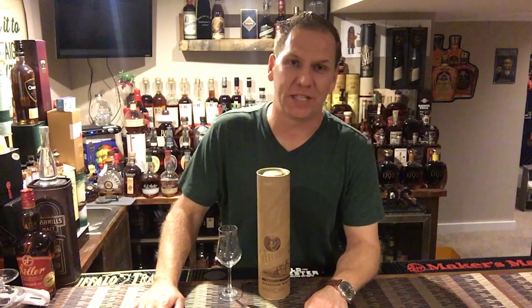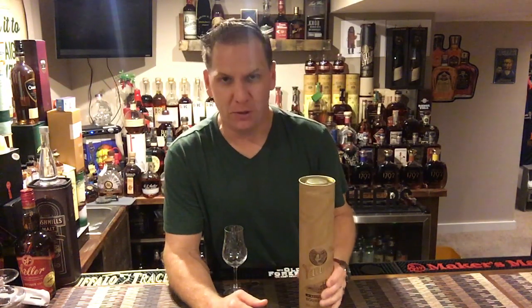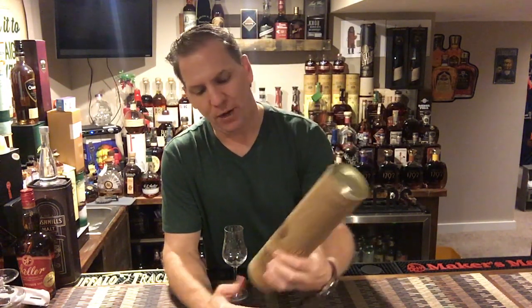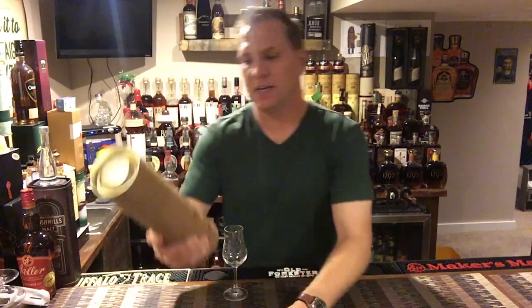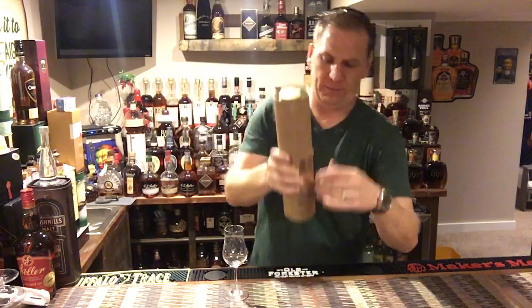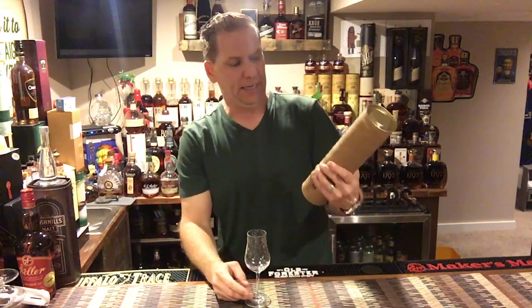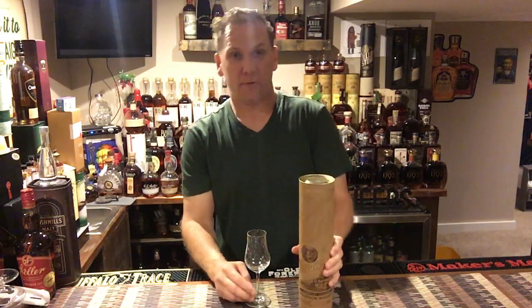What is up again, whiskey boys and whiskey women — it is yours truly, Whiskey Coach. Thank you as always for joining me this evening for yet another spirits review. Tonight on the docket is none other than Yellowstone Select Kentucky Straight Bourbon Whiskey, 93 proof.